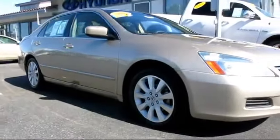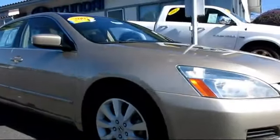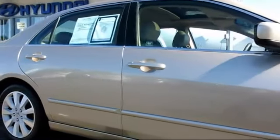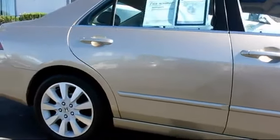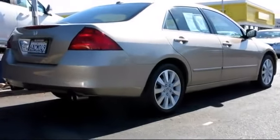It comes equipped with power windows, tilt steering wheel, side airbags, moon roof, alloy wheels, air conditioning, anti-lock braking, power door locks, and cruise control, and has less than 85,000 miles on the odometer.